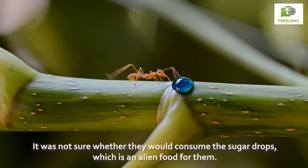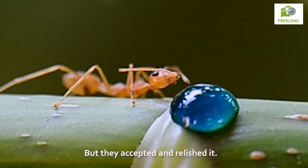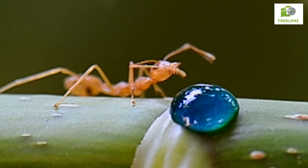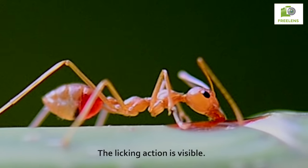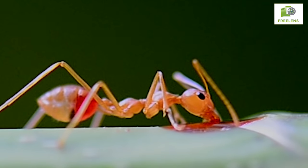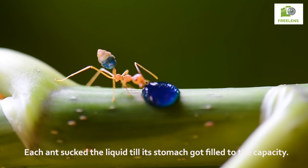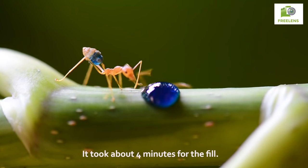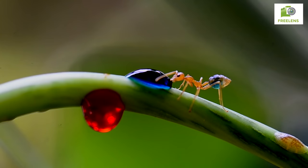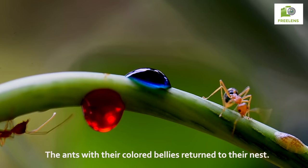It was not sure whether they would consume the sugar drops, which is an alien food for them, but they accepted and relished it. The licking action is visible. Each ant sucked the liquid till its stomach got filled to capacity, taking about 4 minutes for the fill. The ants with their colored bellies then returned to their nest.